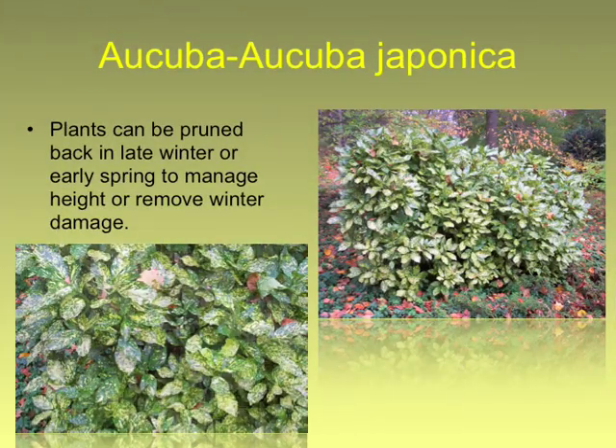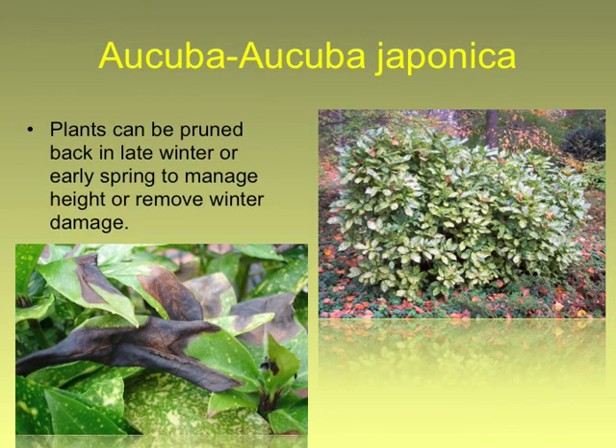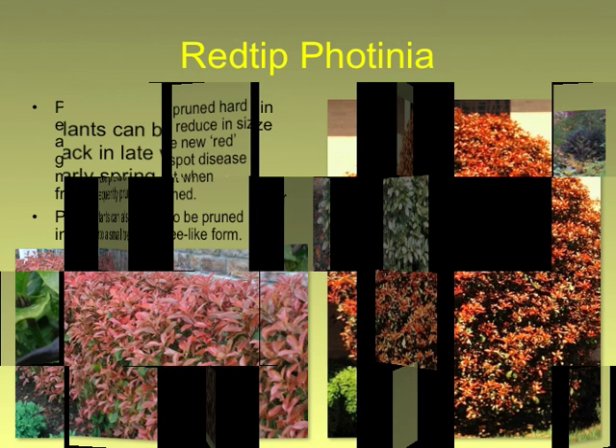Aucuba japonica is another plant that responds well to renewal pruning, but the deer like it. So if you've got a huge aucuba and you cut it down low and you have deer, it may never get large again. If you see winter burn on it, something like that, just take it off — aucuba responds very well to that.